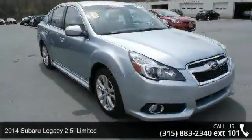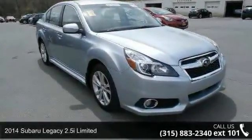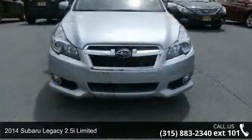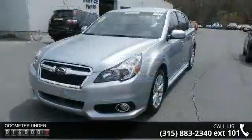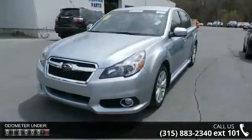Check out this 2014 Subaru Legacy. This may be the set of wheels you've been looking for. This vehicle's top features include chrome grille, chrome side windows trim, clear coat paint, and front fog lamps.